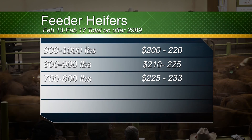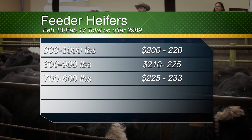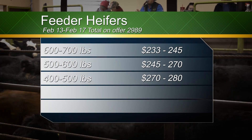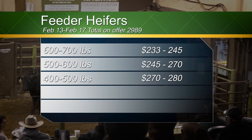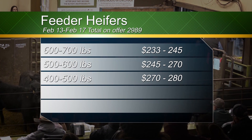Now looking at feeder heifers: 900 to 1,000 pounds were 200 to 220; 800 to 900 pounds were 210 to 225; 700 to 800 pounds were 225 to 233; 600 to 700 pounds were 233 to 245; 500 to 600 pounds were 245 to 270; and 400 to 500 pounds were 270 to 280.